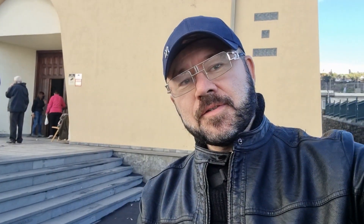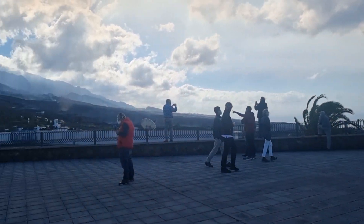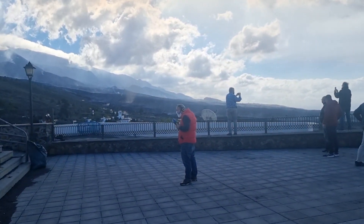I see the lava river running from the volcano down towards La Laguna. But there isn't much ash, conditions are pretty nice. This is the church, and this is the viewing point here.